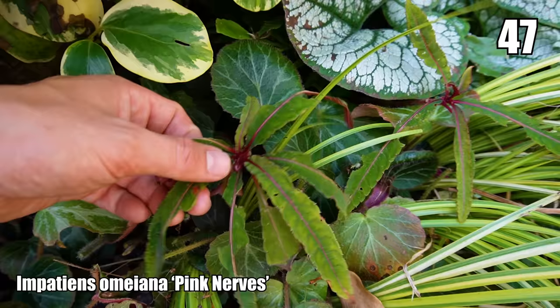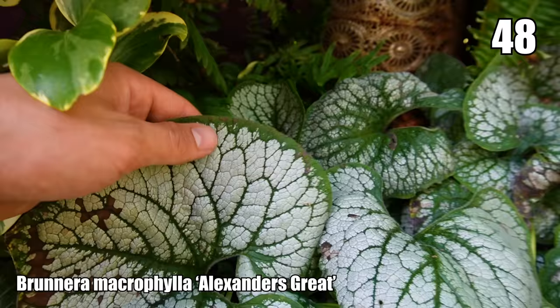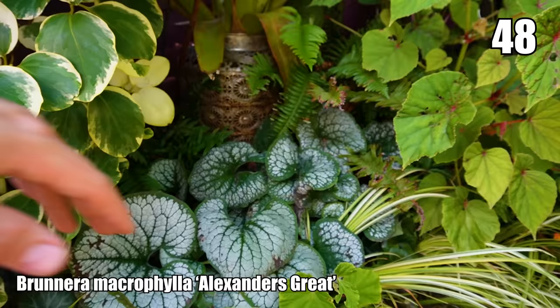This really cool enormous leaf belongs to Brunnera 'Alexander's Great'. Because the leaf is covered in tiny little hairs the slugs seem to be leaving it alone, and this really bright silvery colour looks great in the shady spot here — it just brightens it up.